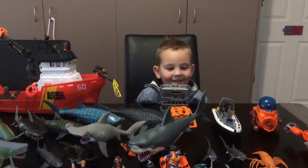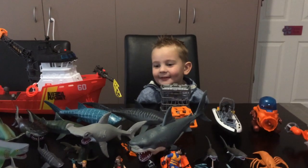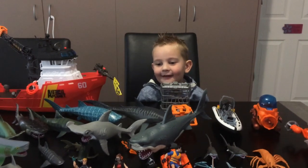Hello, my name's Oliver and I'm showing my shark toys.